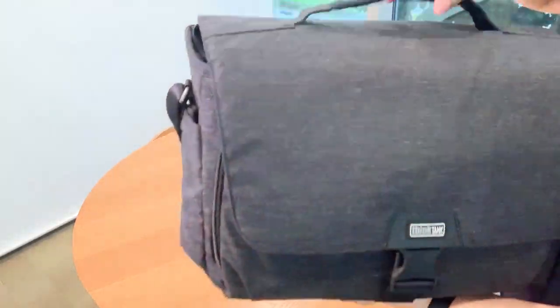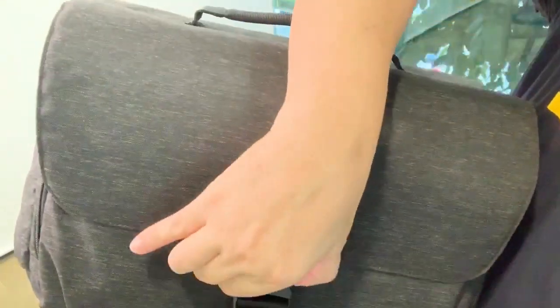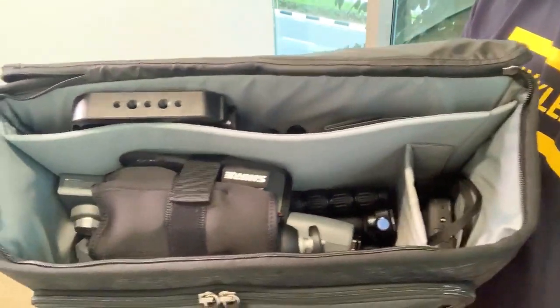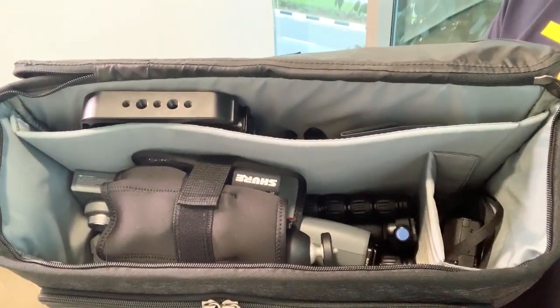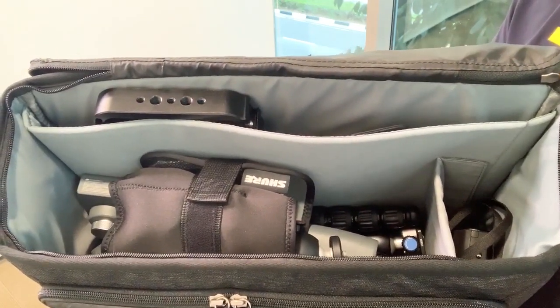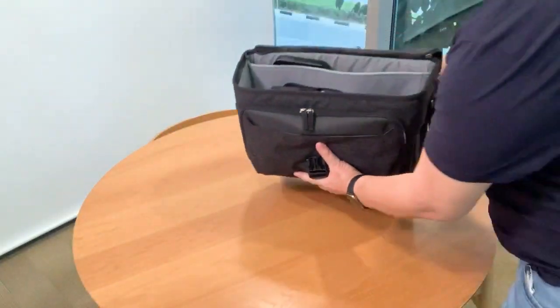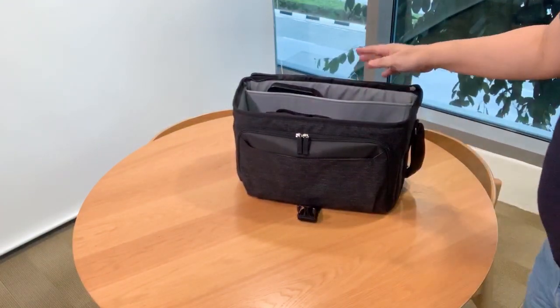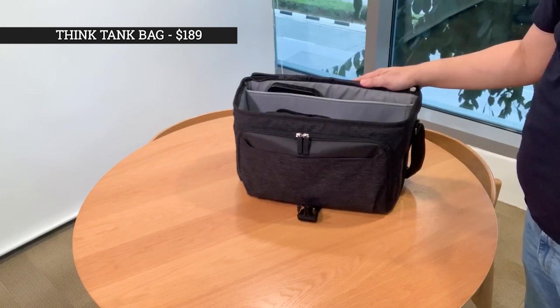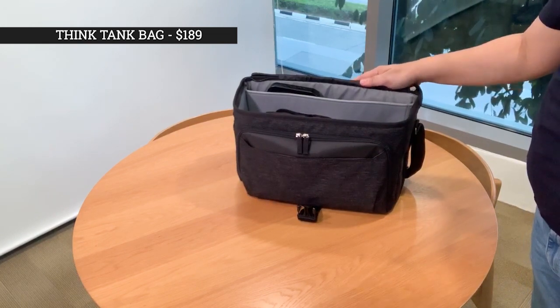First up is the shoulder bag from Think Tank. It's the Vision 15 model that comes in graphite color. It is somewhat square in shape but has ample space to fit the essential equipment a vlogger needs. So if you are always on the go, I think this one is for you. It retails at around $189 and you can get it at the new Funan Center.